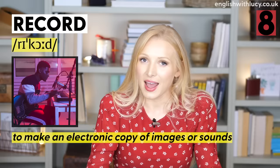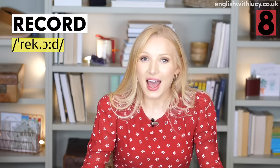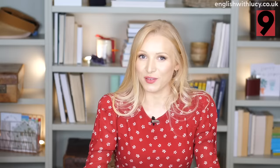Number eight is record and record — this is a noun-verb pair. As a verb, to record means to make an electronic copy of images or sounds: 'My favourite band just recorded a new song.' As a noun, the stress changes to the first syllable — a record. It means information that is kept about something, or a piece of music that has been recorded: 'We made a record of all the day's events.'